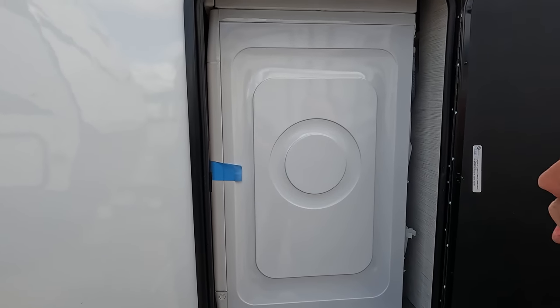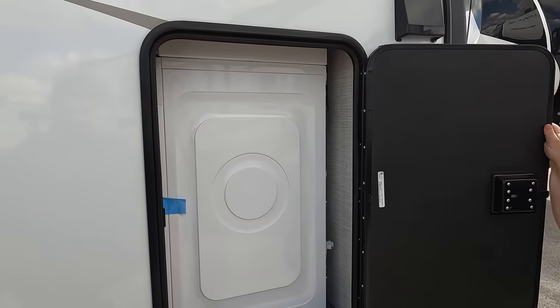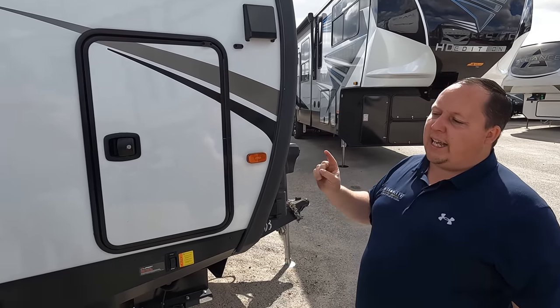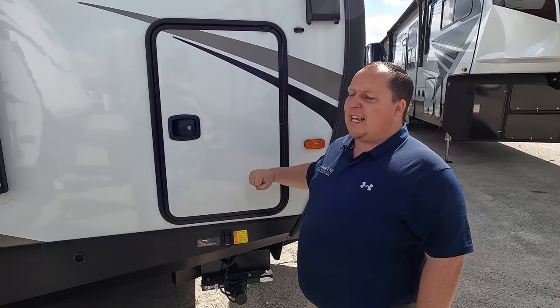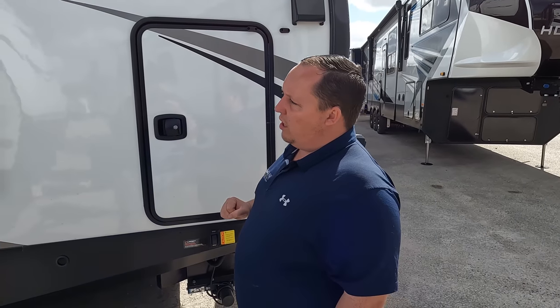That is a combo washer dryer — a stackable washer dryer in a travel trailer! That is not a standard option; that's an add-on, so you have to add that weight to your tongue weight as well. They're like 200 to 300 pounds. This is not a half-ton towable travel trailer — you need a three-quarter ton.